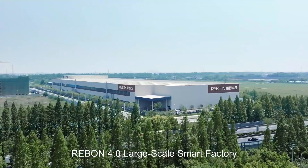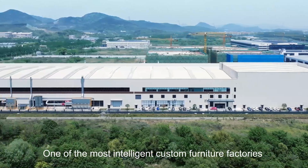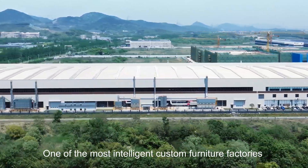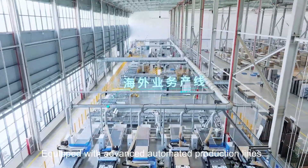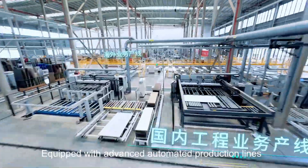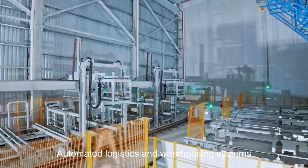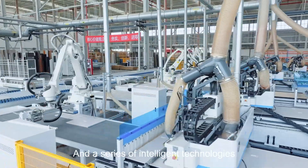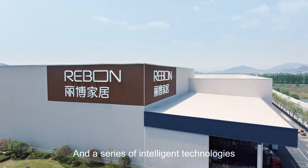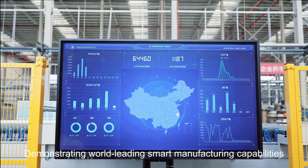RIBON 4.0 large-scale smart factory — one of the most intelligent custom furniture factories in China and worldwide. Equipped with advanced automated production lines, automated logistics and warehousing systems, smart manufacturing command systems, and a series of intelligent technologies, demonstrating world-leading smart manufacturing capabilities.